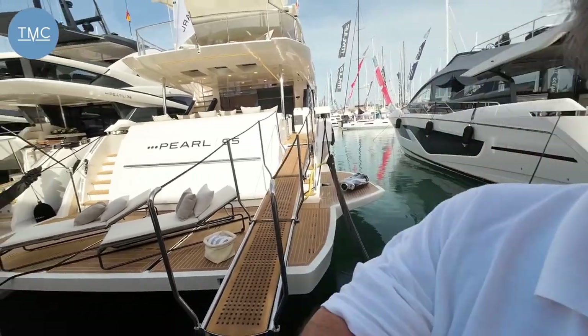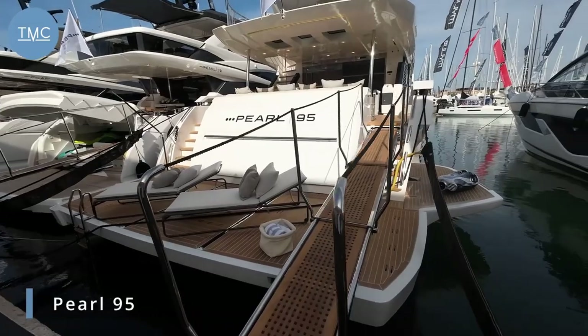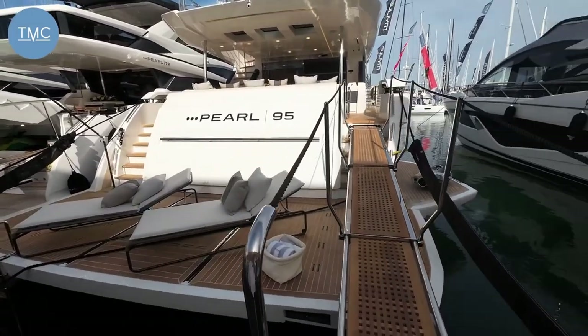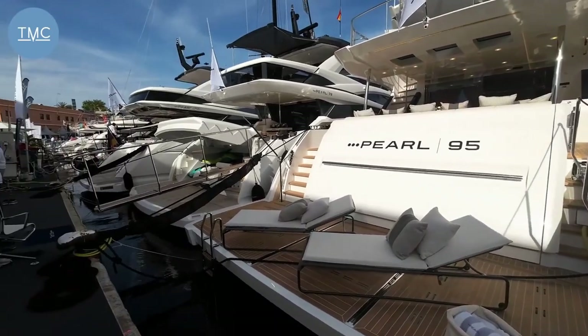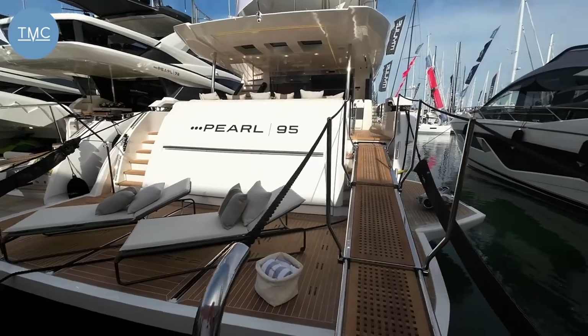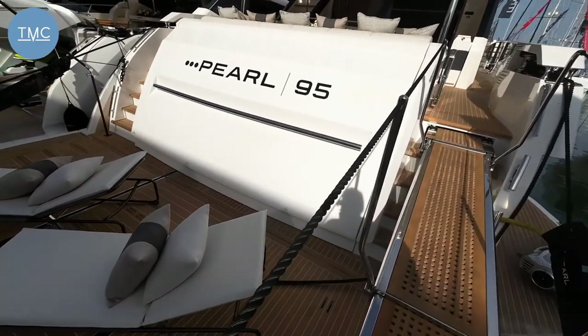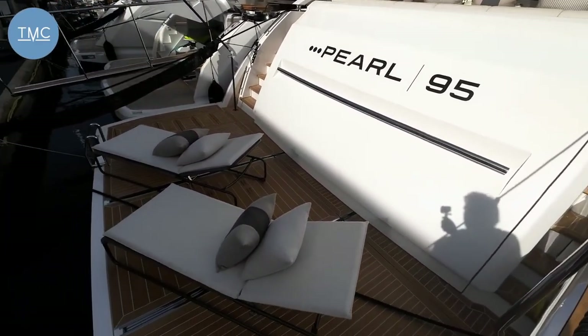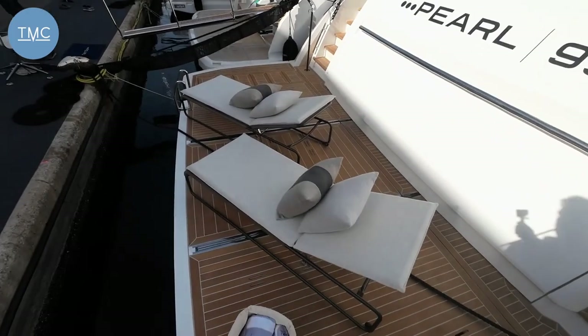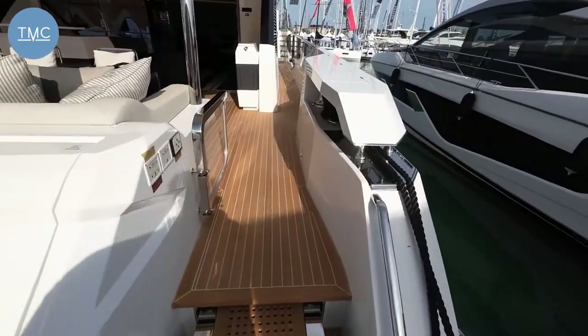Hello and welcome to the Marine Channel. We're down here at the Palmer Boat Show and I'm about to show you the flagship of the Pearl range — this is the Pearl 95. We've done walkthroughs on the 62 and the 72, both of which are nestled next to this beautiful 95, but now we're going to have a look at the big boy. We've got a massive hi-lo platform at the back here, but there's much more to come as we step on board.